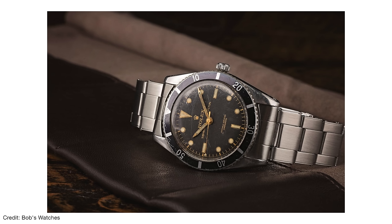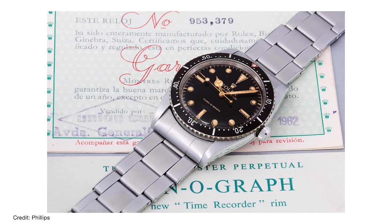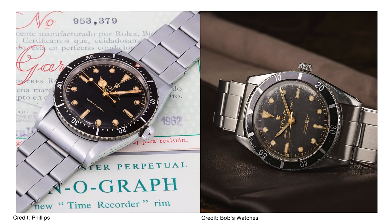Let's start off with a bit of history about the Submariner. The Submariner was launched in 1954 with the reference 6204, completely stealing the thunder from the Turnograph which was actually launched a year previous in 1953. Rolex was working on developing the Submariner at the same time as launching the Turnograph and as you can see they are pretty much identical. So maybe Rolex were just testing the market by launching the Turnograph.